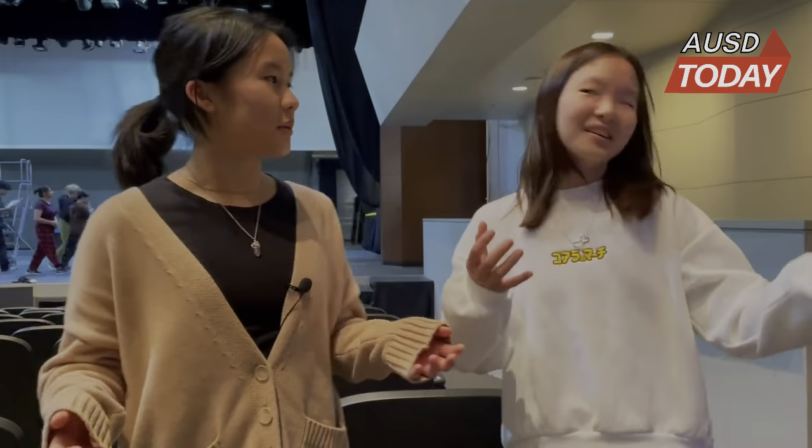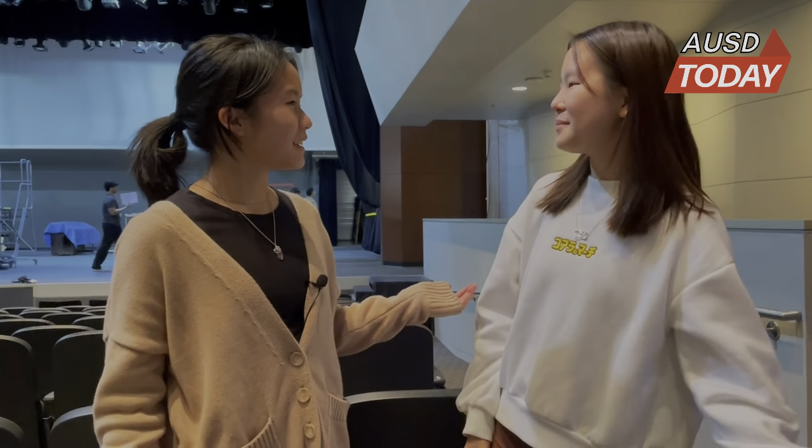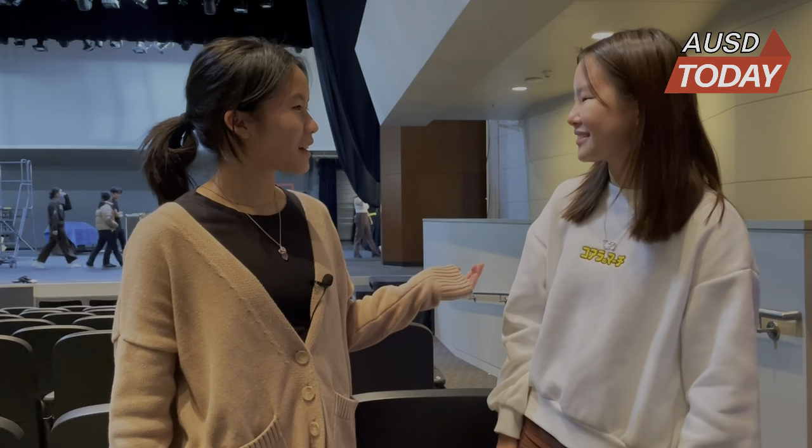Unlike other schools who hold these events in gyms and multi-purpose rooms, Arcadia is a bit more unique. What are you doing here, Evelyn? I'm here at the PAC celebrating the 10-year anniversary. Me too! I'm Ashley Chen and I'm Evelyn Soy, here at the Performing Arts Center. We're currently reporting for AUSD Today, and today we'll be diving into the PAC's 10-year history and analyzing the impact it's had on the Arcadia community.